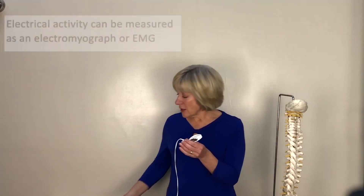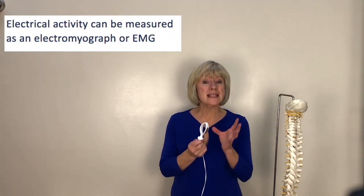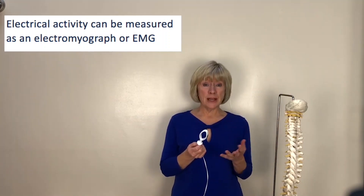The metal sensor plate also enables electrical activity to be measured as an electromyograph or EMG. In a clinic environment this can be captured, displayed on a screen, and the information reviewed by your therapist. It's a great way of watching your muscles work as well as proving to yourself that your technique is correct.